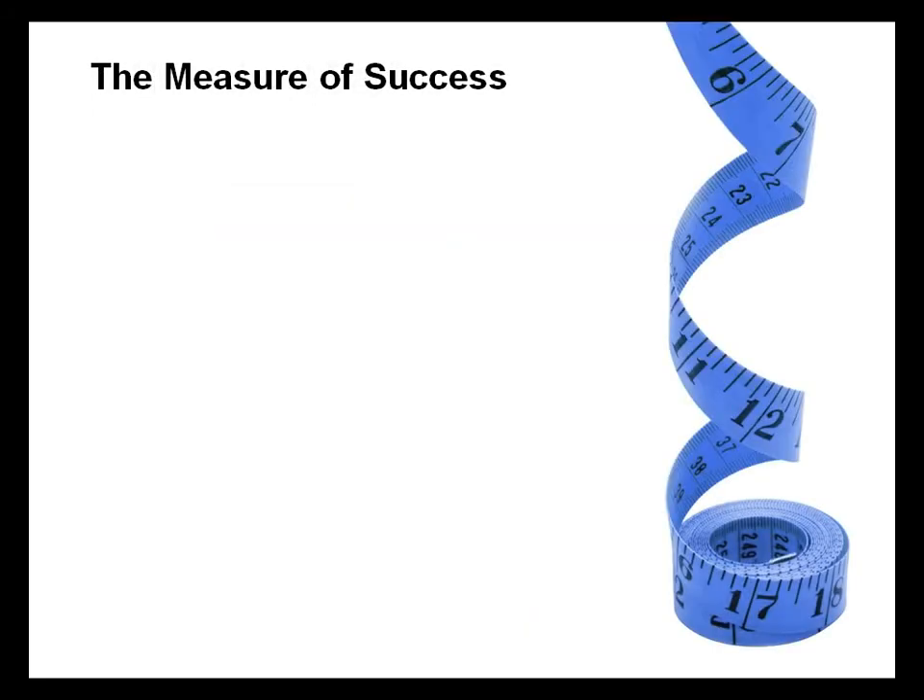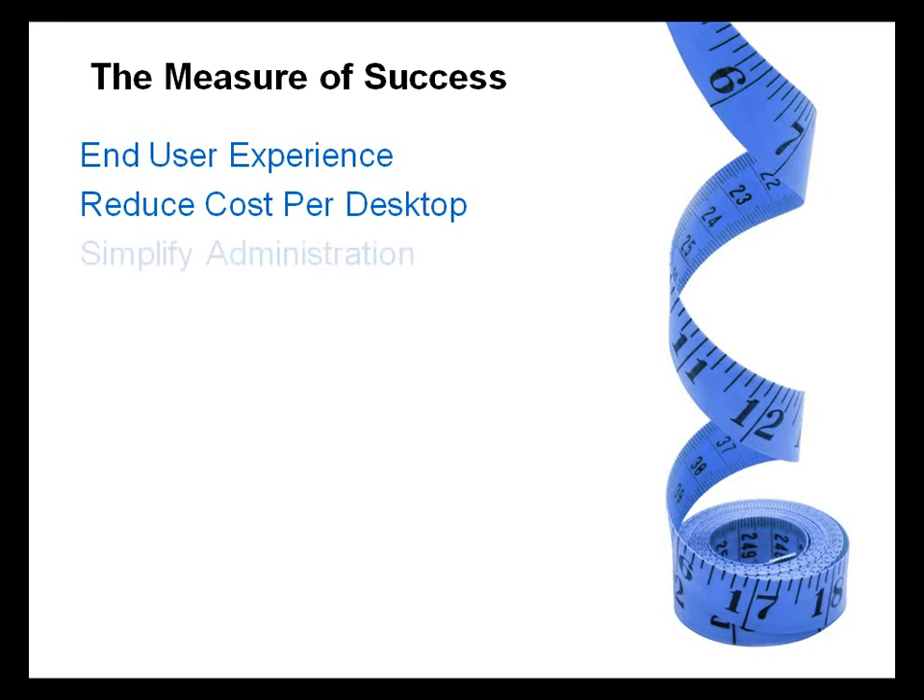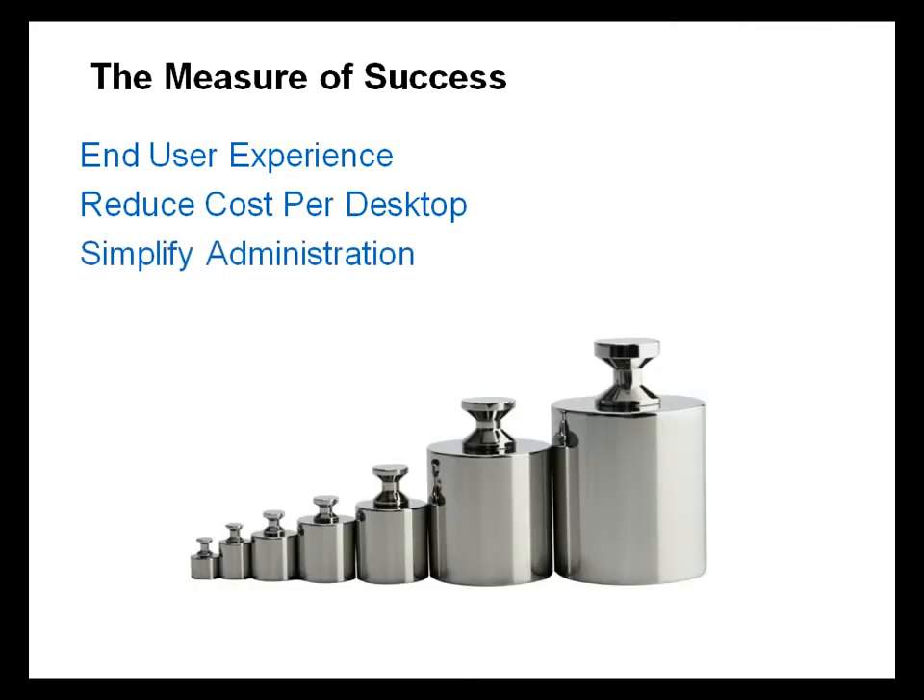For most desktop administrators considering or looking to deploy virtual desktops, there are many measures of success. They want to be able to provide a robust end-user experience equal in quality to that of a physical desktop. They want to reduce the cost per desktop and simplify administration. Each one of these success criteria has an associated technological roadblock that has traditionally hampered desktop virtualization adoption.